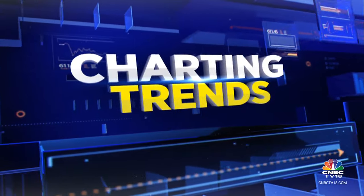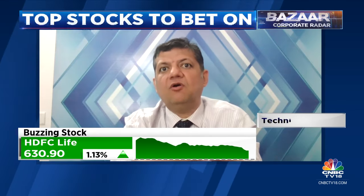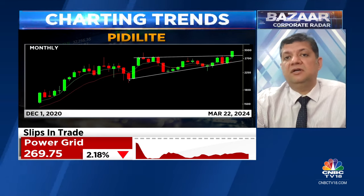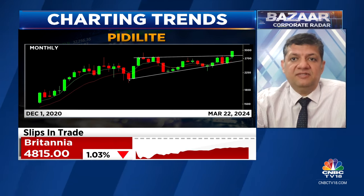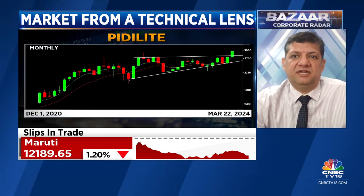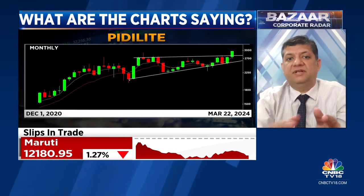Nigel, very importantly, what Pidilite was doing since about May-June of 2022 was getting into a contracting pattern on the monthly basis, which means the longer-term charts are consolidating. For the last about 18 months, the stock didn't give any kind of absolute returns. The indicators were coming out from overbought levels and settling down on the monthly basis. The stock was broadly sideways, not getting past 2,800 and not falling much below 2,300-2,400 on the downside. That contraction has now come to an end and there's some kind of a breakout which has taken place.